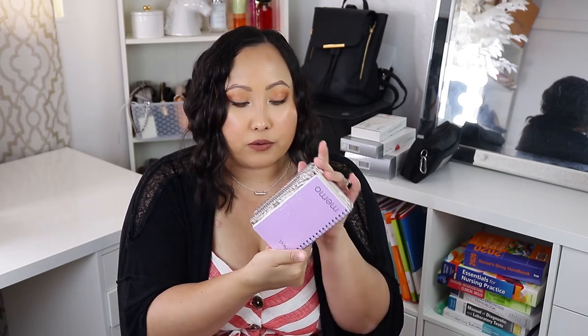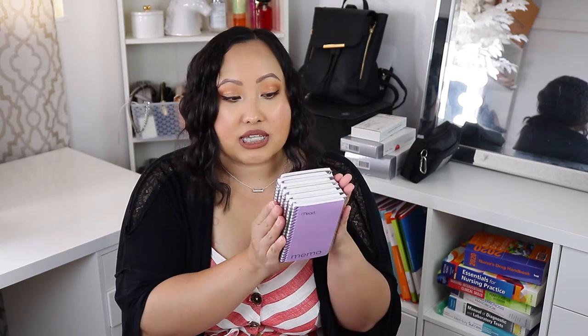This is a set of 12 mini notepads, great for clinicals when you need to jot down notes or patient information. It's hard to carry a full-size notebook or textbook around, so my program actually requested we purchase something like this. I got this pack off Amazon — it's really cute and comes in neon colors: pink, orange, yellow, green, and purple. The size is very compact and will definitely fit into my scrub top pockets.